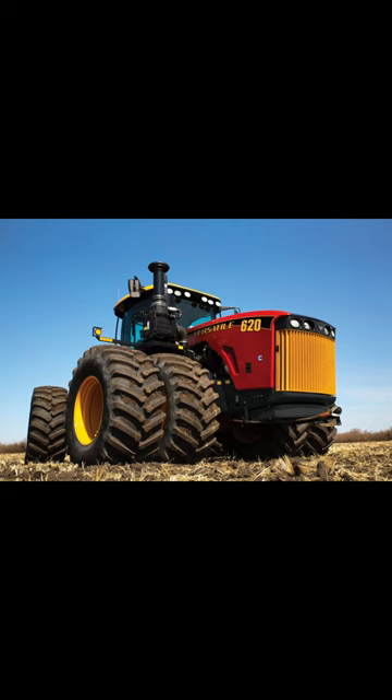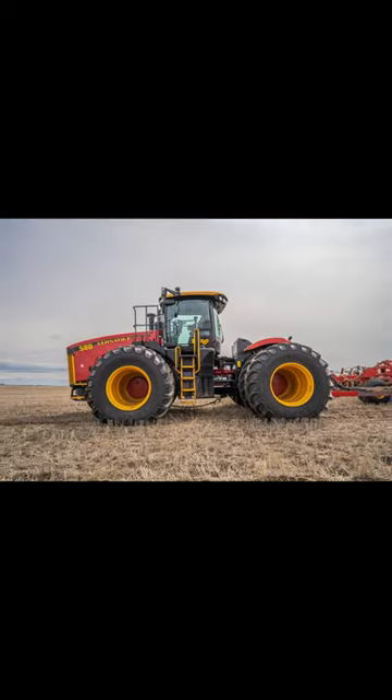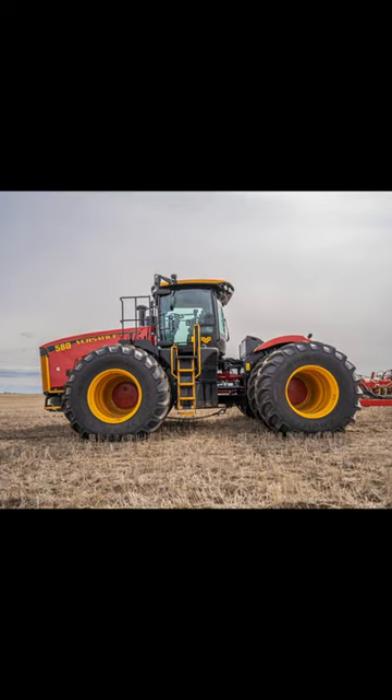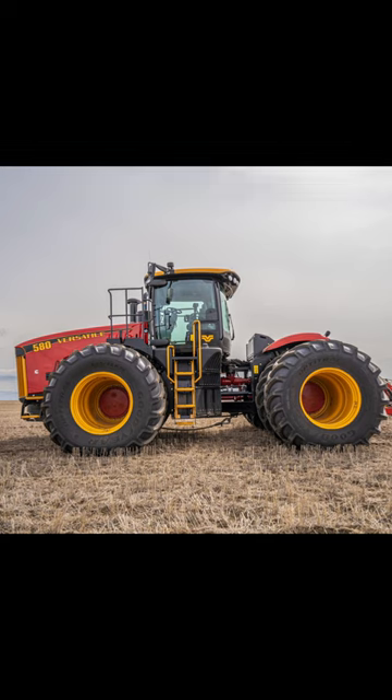Winnipeg-based Versatile continues to offer six-wheeled and three-tracked versions of its articulated four-wheel drive tractors. The wheeled models span the 405 to 620 horsepower range, with the smallest three tractors getting power from an X12 Cummins diesel engine, while the largest three in the series — which includes the three Delta-track models — get power from an X15 Cummins.